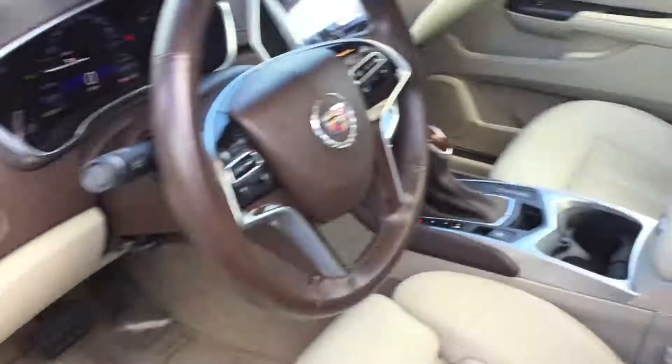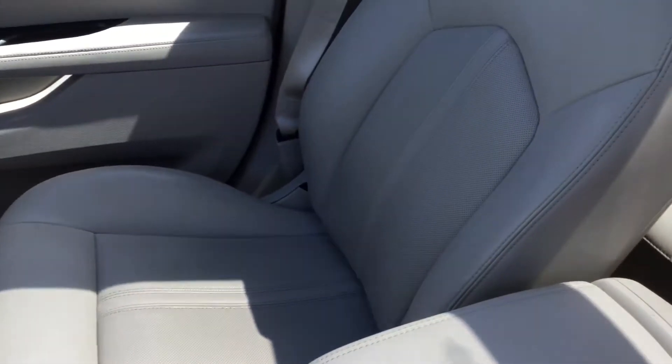As you can see, nice clean interior — all American-made hand-stitched leather. Lots of room, and lots of leg room in the back as well. You have a lot of storage space back there, and you do have the giant UltraView sunroof.